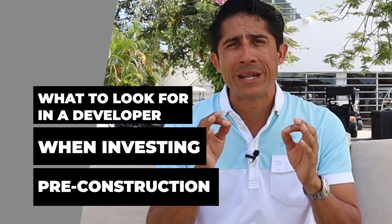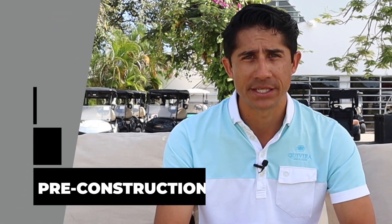Hey everyone, my name is Tony Martinez, real estate developer and real estate agent here in Tulum. Today we're going to discuss what to look for in a developer when investing in pre-construction investments.